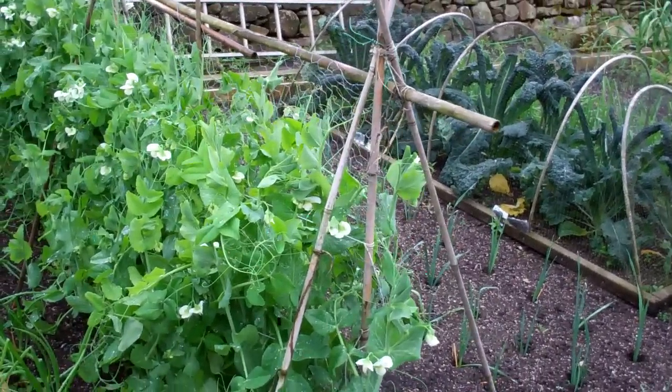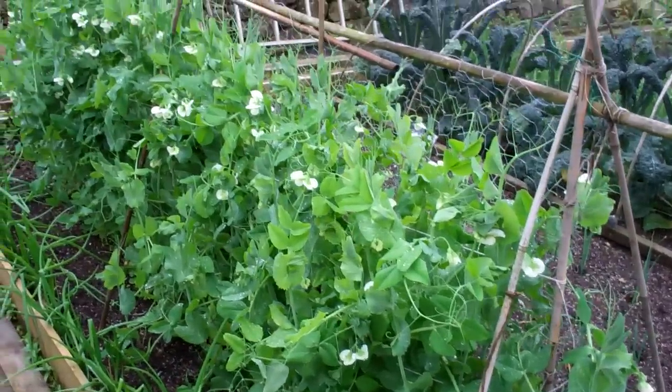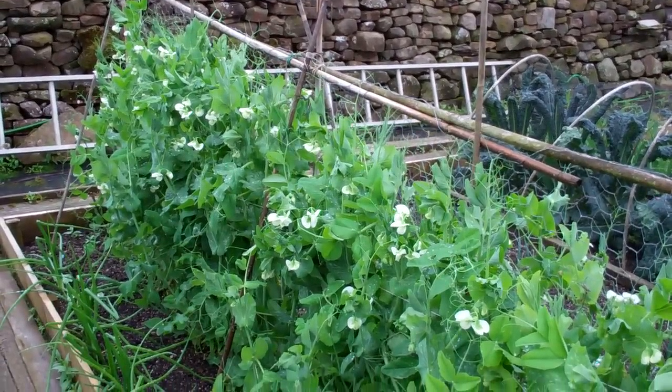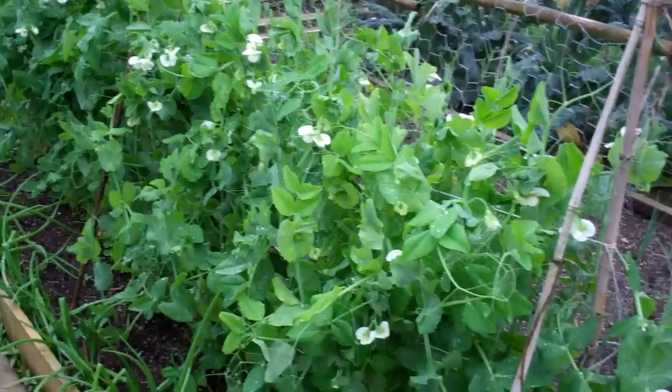Anyway, I'll just give you a quick update on how things are progressing. As you can see, the peas have got tons of flowers on now. These are Hurst Green Shaft, so in another couple of weeks I should be getting some peas — and plenty of them by the looks of it.